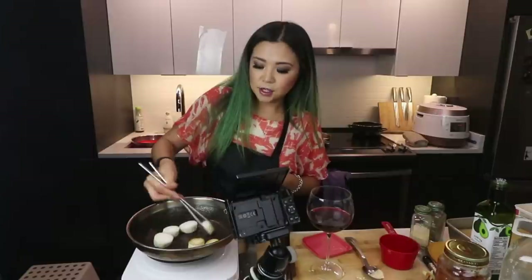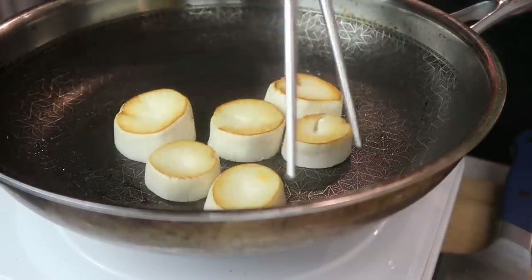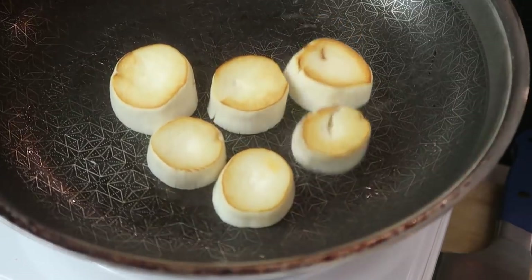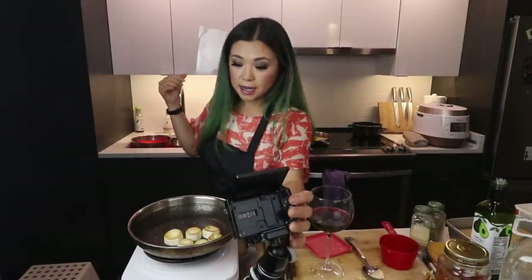I'm going to flip these. Oh guys — come on, look at that, it is beautiful. I can't wait! Let me show you what's going on in the sauce.